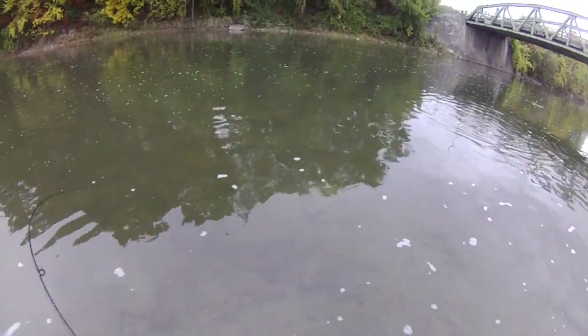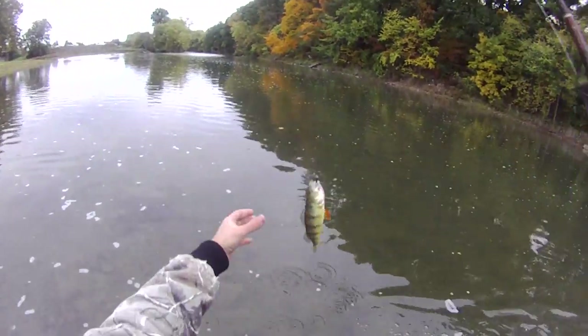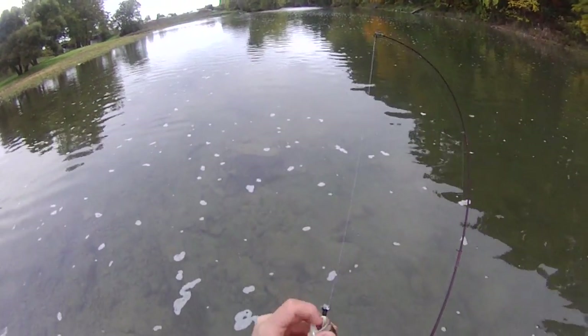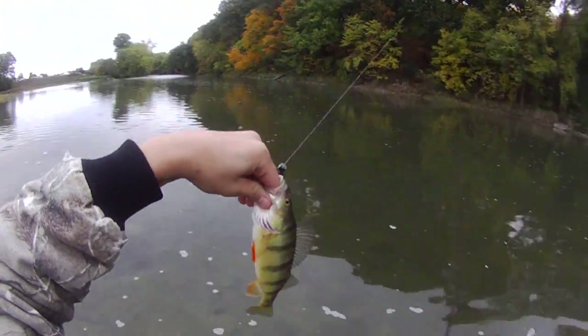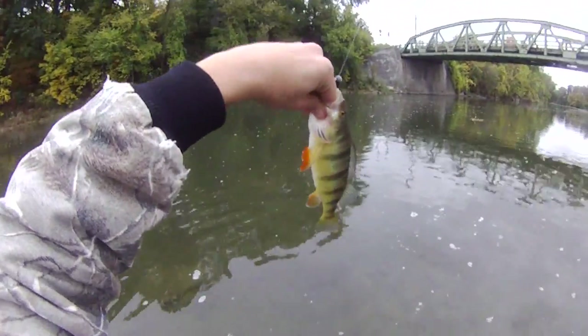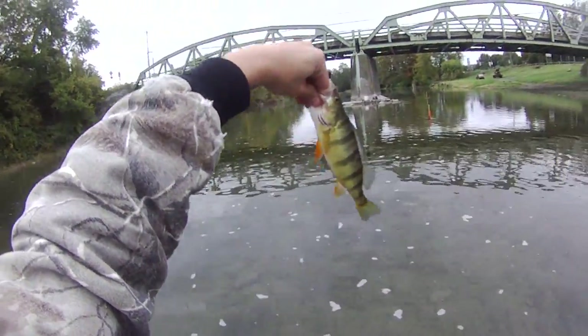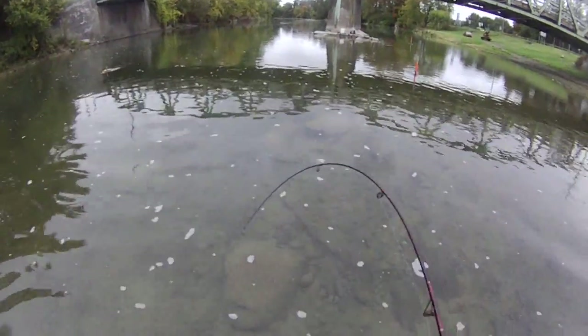Another fish — it looks like another yellow perch too, on that same bucktail jig. Oh my goodness, two yellow perch in one day! That's fantastic, and they're decent sized, around decent sized. How great is that, on the black and white bucktail jig again.